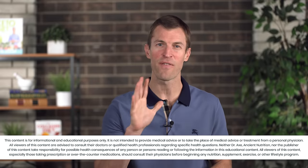Hi, I'm Dr. Josh Axe, doctor of natural medicine, founder of DrAxe.com, and co-founder of Ancient Nutrition. In this video, I'm going to share with you the top five essential oils to balance hormones naturally. Let's go ahead and dive in.